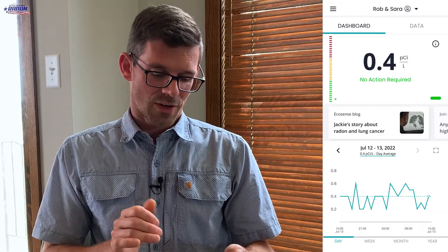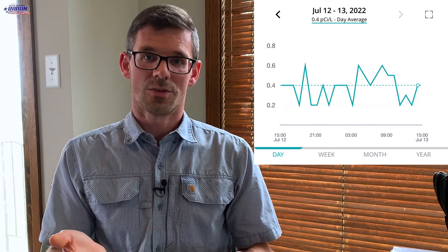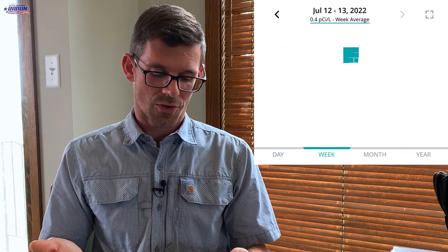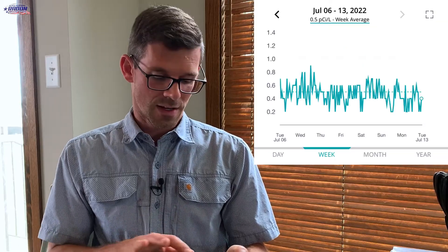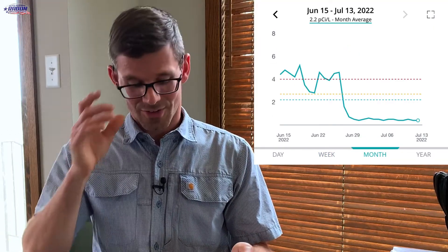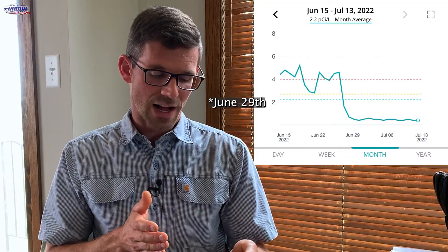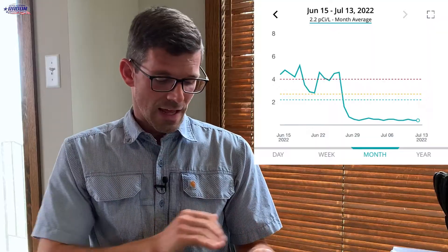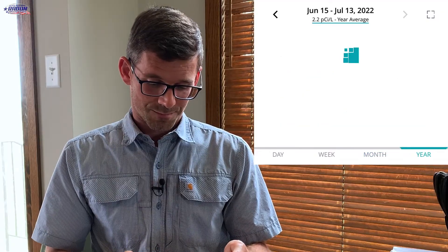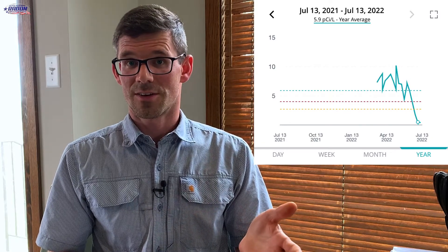If we look at the bottom half of the screen, we've got July 12th through 13th — that 0.4 right below the date is their average over the last 24 hours. If I click on week, we can see it's been averaging 0.5 over the last week. If I click month, this is where it gets really interesting. You can see their radon level was around 4 picocuries until around July 29th — you can see that drastic drop — and that's when we installed Rob and Sarah's radon system. You can also click on year and get a graph showing what radon levels have been averaging over the last year.